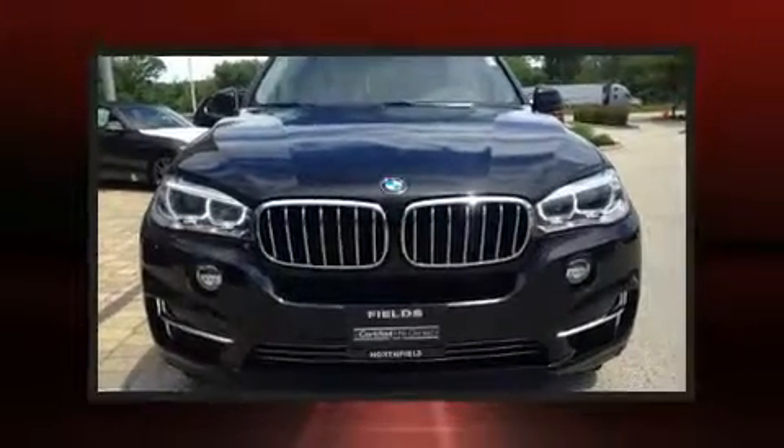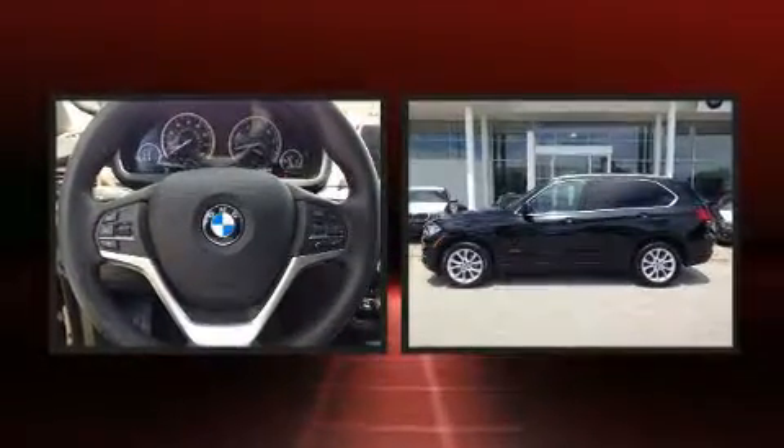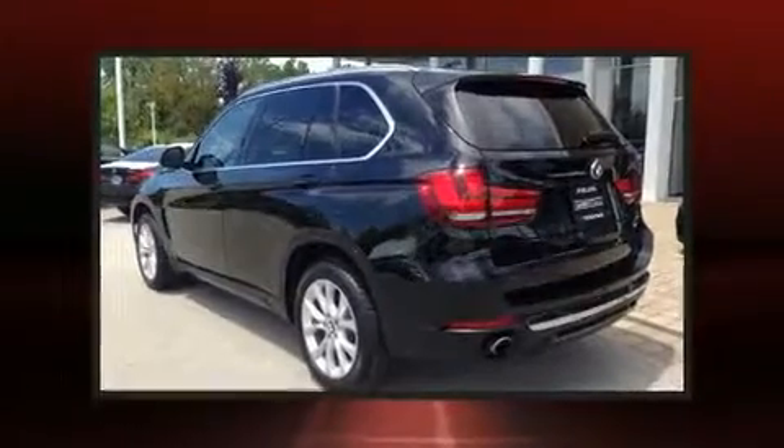Take command of the road in the 2014 BMW X5. With fewer than 15,000 miles on the odometer, this is a technologically advanced vehicle for the sport-inclined driving enthusiast.